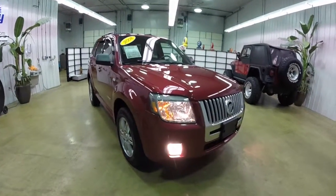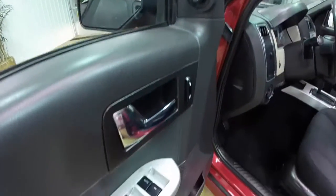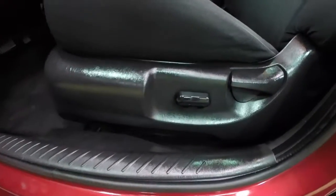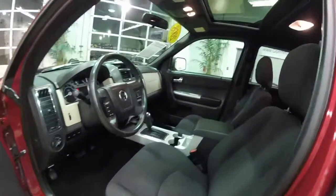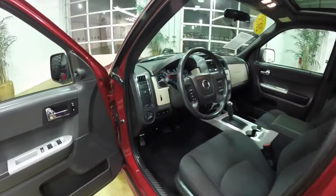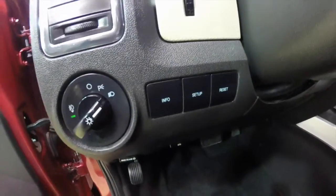Let's take a look at the interior. This Mariner is equipped with keyless remote entry. It also has power mirrors, power windows, and power door locks. It features a 6-way power driver's seat with manual seat back adjust. This vehicle is also equipped with a power sunroof. On the dash, headlamps with fog lamp control and your trip computer buttons.